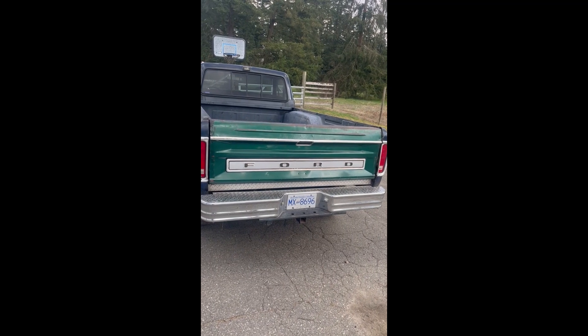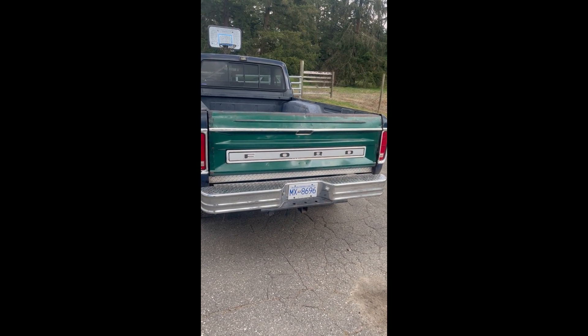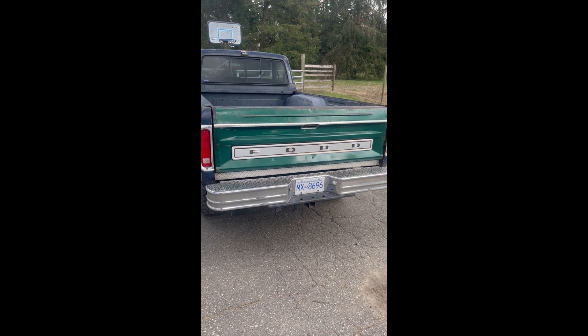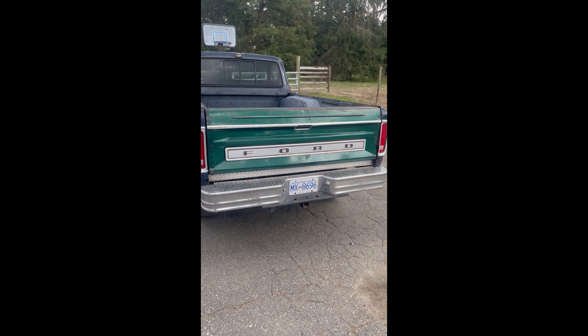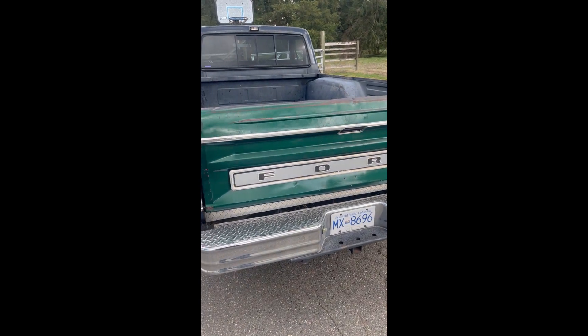Well, there she be, fellas. Went and took the Ford emblem off the other tailgate and put it in there, and had a peek in on the parts truck and was able to find an extra trim piece. Well, she may not be blue, but she definitely looks a lot better.